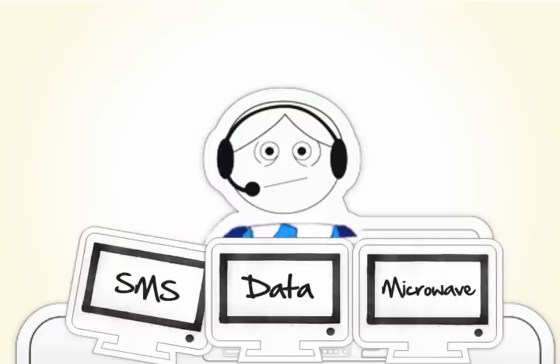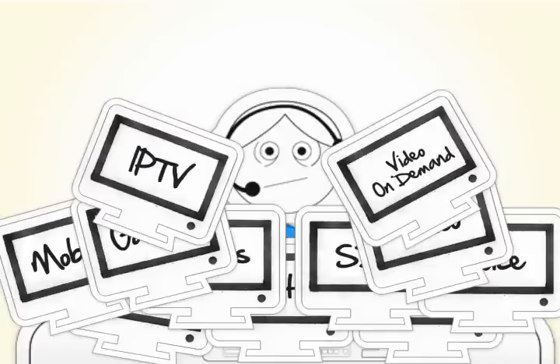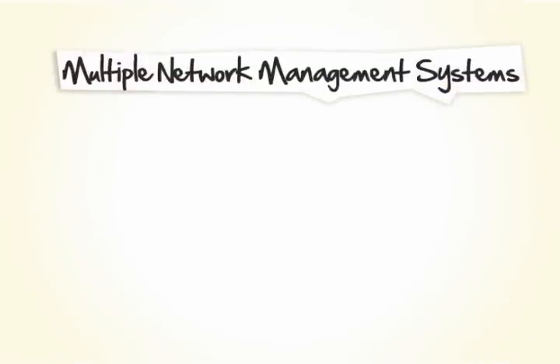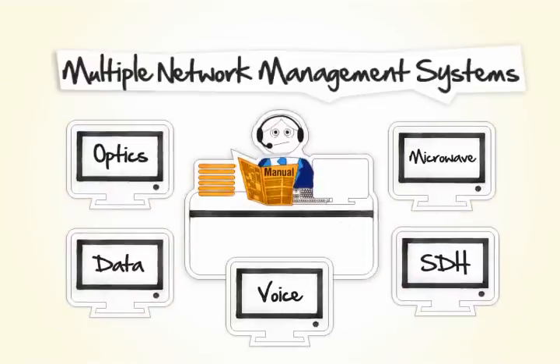As more and more applications and technologies are added to an operator portfolio, the more complex the overall management becomes. That's why efficiency for a network management system is critical. With multiple network management systems, operations becomes a balancing act of multiple screens, technologies, and applications.